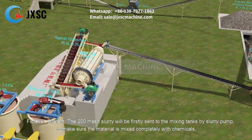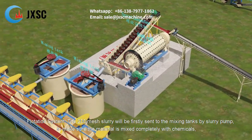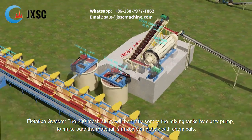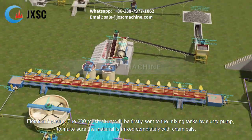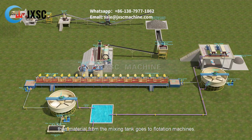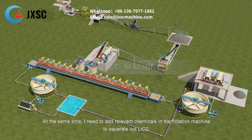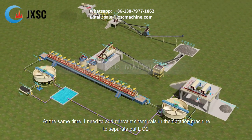In the flotation system, the 200 mesh slurry is first sent to mixing tanks by slurry pump to ensure the material is completely mixed with chemicals. The material from the mixing tank then goes to the flotation machines, where relevant chemicals are added to separate out Li₂O.